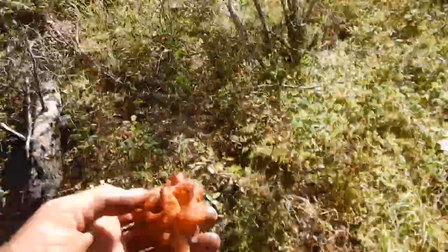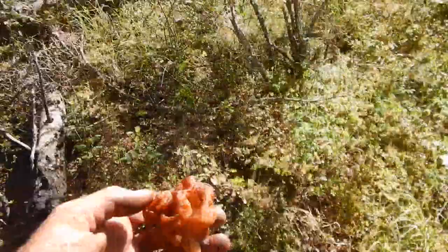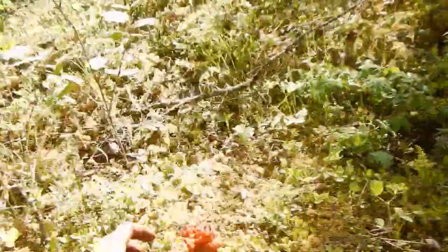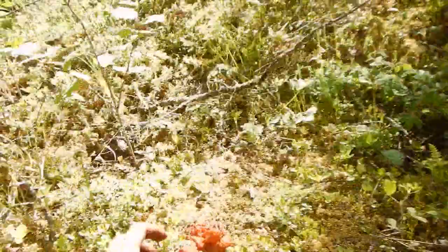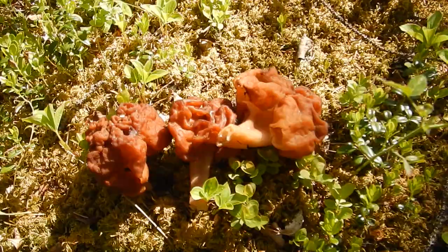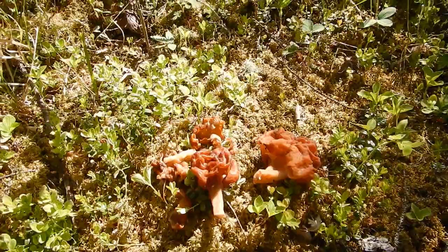So here we have the gyromitra — probably gyromitra gigas or gyromitra esculenta, it doesn't really matter for our little class here. But here is your false morel. They're reddish and brainy — sometimes they're called brain mushrooms. Very crumbly. You could crumble that up. The smell is mushroomy, slightly not so good. And then we have our classic morel mushrooms right here.